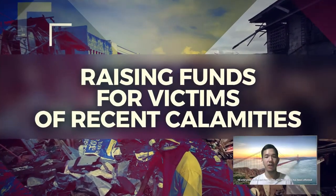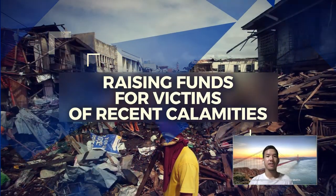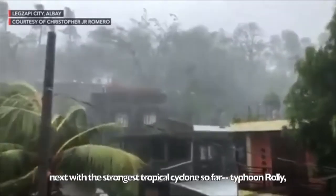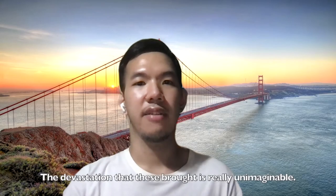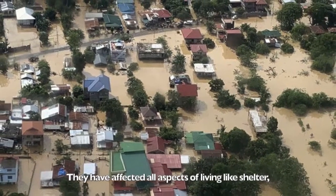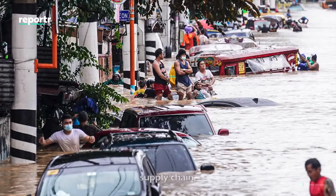The Philippines has recently been affected by several typhoons — starting with Typhoon Quinta, then the strongest tropical cyclone so far, Typhoon Rolly, and last, Typhoon Ulysses. The devastation these brought is really unimaginable, affecting all aspects of living like shelter, livelihood, supply chain, and education.